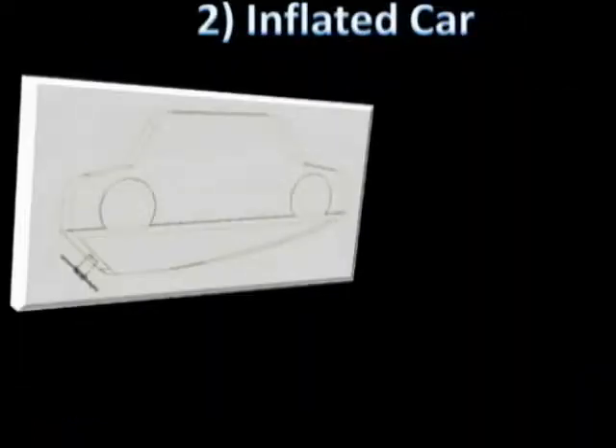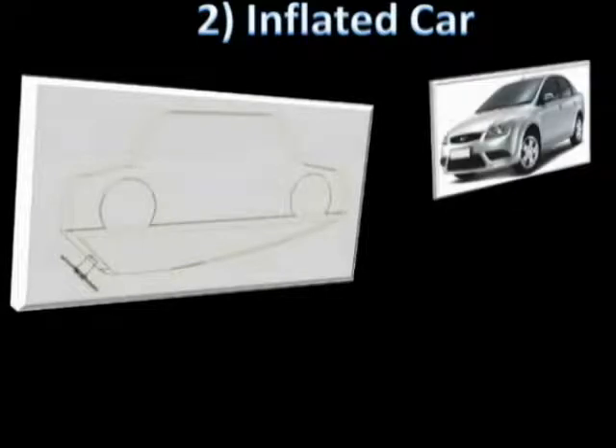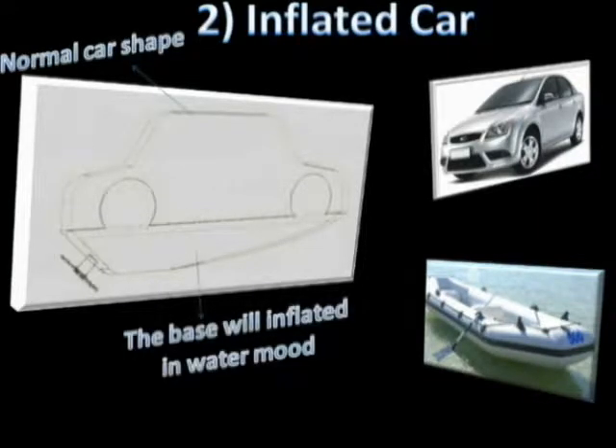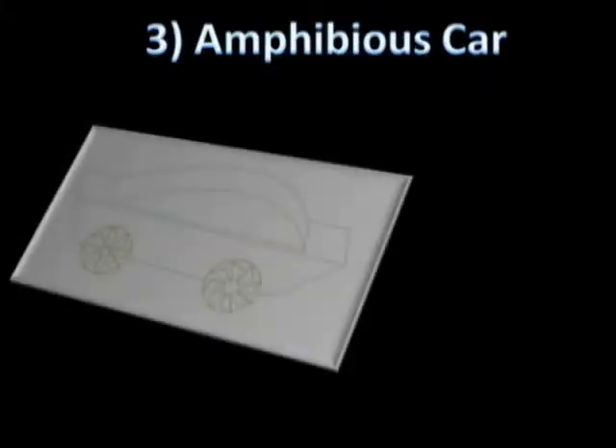The second idea is a vehicle with the shape of a normal car but with an air cushion installed beneath. During the transformation, the air cushion would be inflated and a turbine is provided to move the car. The third idea is a vehicle analogous to the bicycle boat.